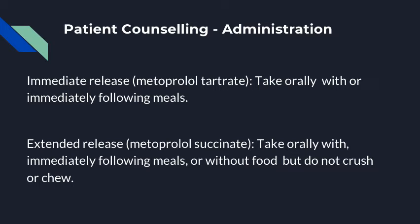Metoprolol tartrate should be taken orally with or immediately following a meal. Metoprolol succinate can be taken orally with or immediately following a meal, or without food entirely, but it should not be crushed or chewed.